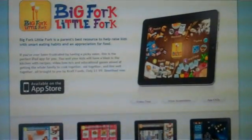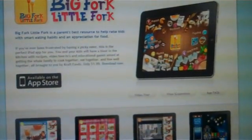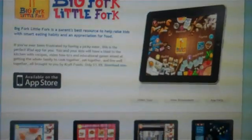Craft's Big Fork, Little Fork iPad application is supposed to serve as a resource for parents that are trying to raise their kids with smart eating habits and an appreciation for food. I'm going to show you a short demo of the application.